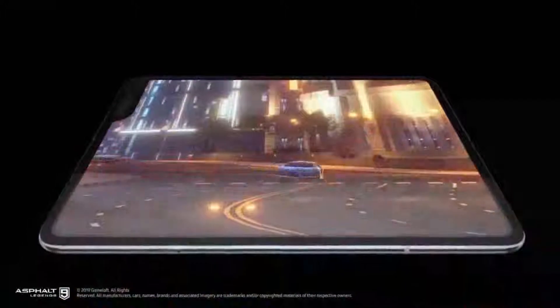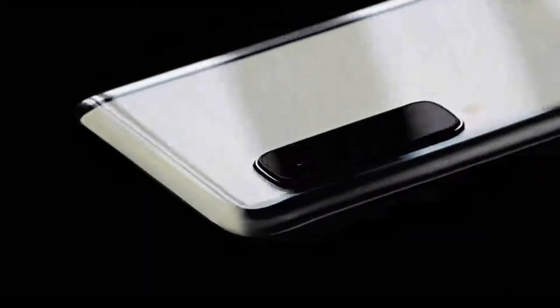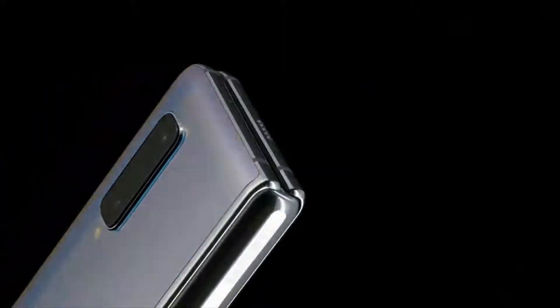The device comes with 512 GB of built-in storage with no support for a microSD card. The Galaxy Fold offers a triple camera system on the back, including a 16-megapixel ultra-wide-angle camera and a 12-megapixel dual-aperture wide-angle camera.